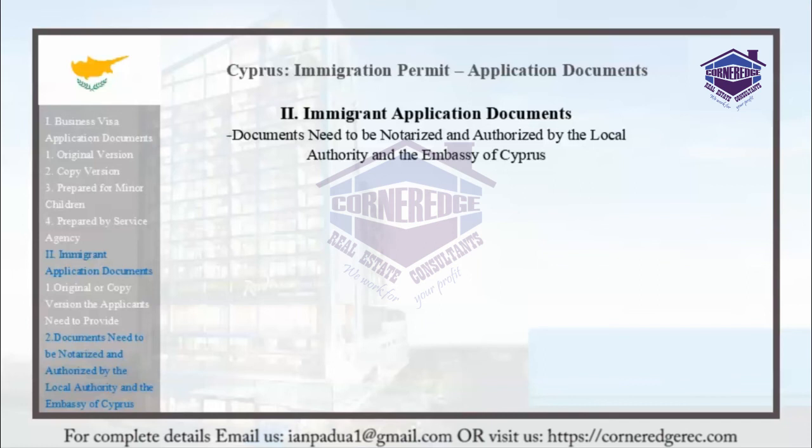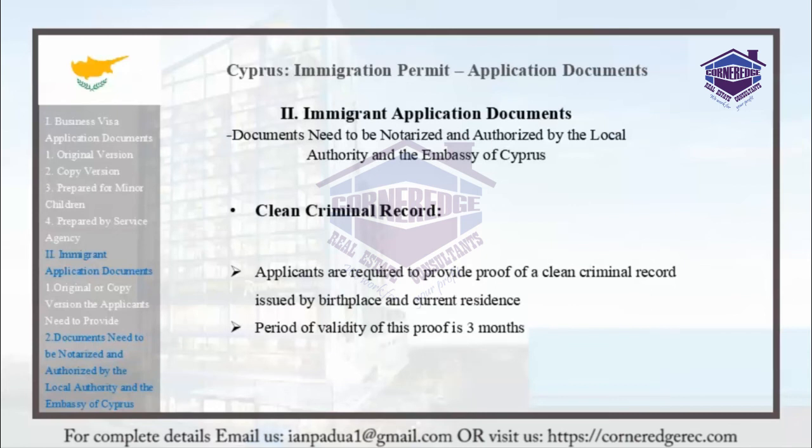Clean criminal records: Applicants are required to provide proof of a clean criminal record issued by both their birthplace and their current residence. This proof is valid for a period of three months.